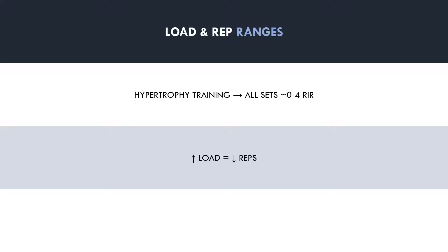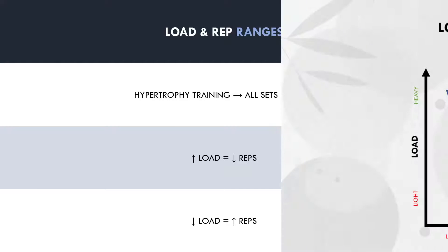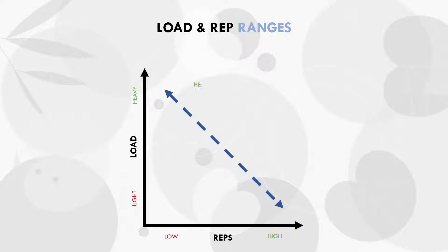Intuitively, when we lift a heavier load, we can't perform as many repetitions in a set compared with a lighter load, assuming both sets are taken close to failure. On the other hand, a lighter load will allow us to perform more reps in a set compared with heavier loads. So we have this inverse relationship, where heavier loads infer lower reps, and lighter loads infer higher reps. So for the rest of this video, both rep ranges and loads may be used interchangeably.